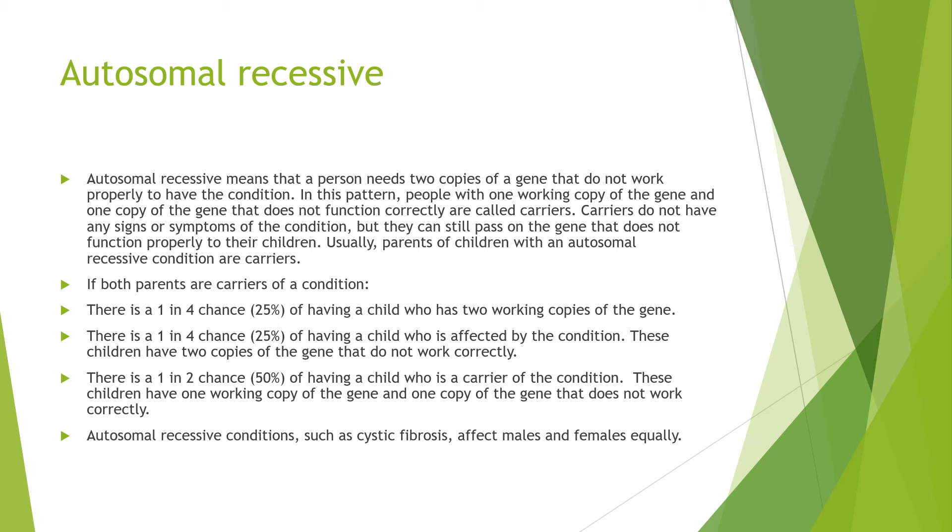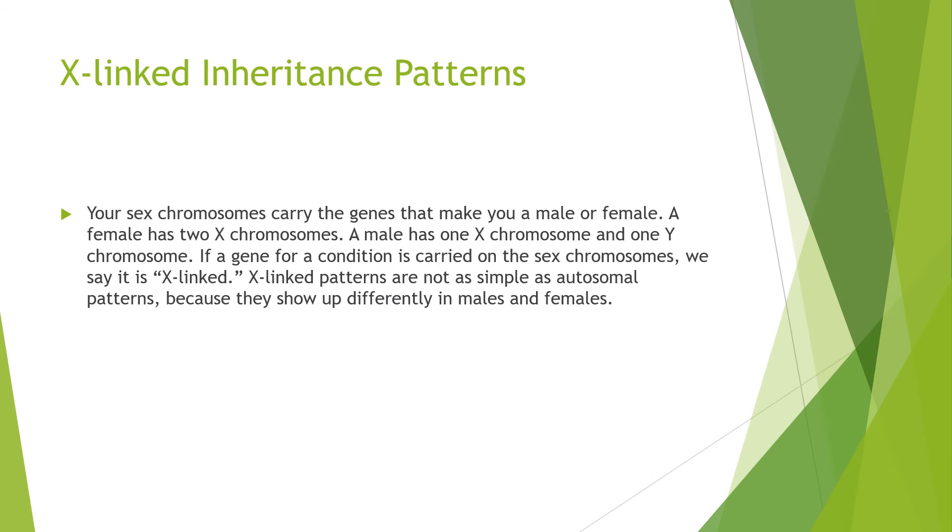Autosomal recessive means that a person needs two copies of a gene that do not work properly to have the condition. People with only one copy that does not function correctly are called carriers. Carriers do not have any signs or symptoms of the condition, but they can still pass the non-functioning gene to their children. If both parents are carriers of the condition, there is a 1 in 4 chance of having a child with two working copies of the gene, a 25% chance of having an affected child, and a 50% chance of having a child who is a carrier. Autosomal recessive conditions include cystic fibrosis, which is a mutation in the CFTR gene — cystic fibrosis transmembrane conductance regulator — and affects males and females equally.